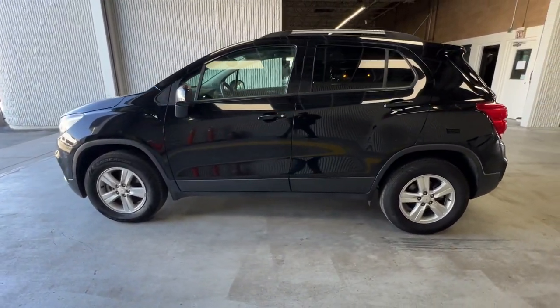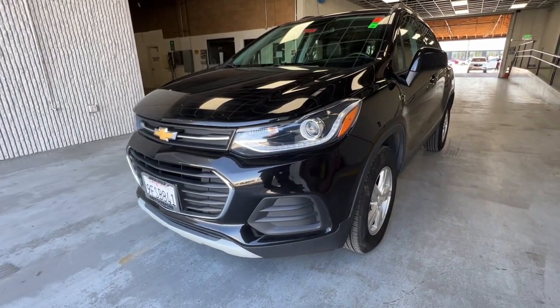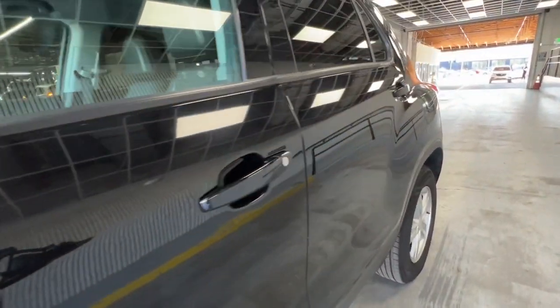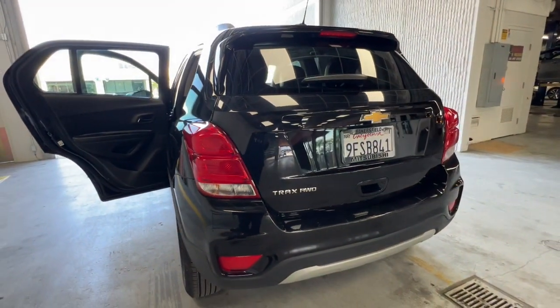These are just some of the great options this vehicle comes with: Apple CarPlay and/or Android Auto, all-wheel drive, keyless entry, premium sound system, heated mirrors, satellite radio, backup camera, steering wheel audio controls, electronic stability control, and aluminum wheels.